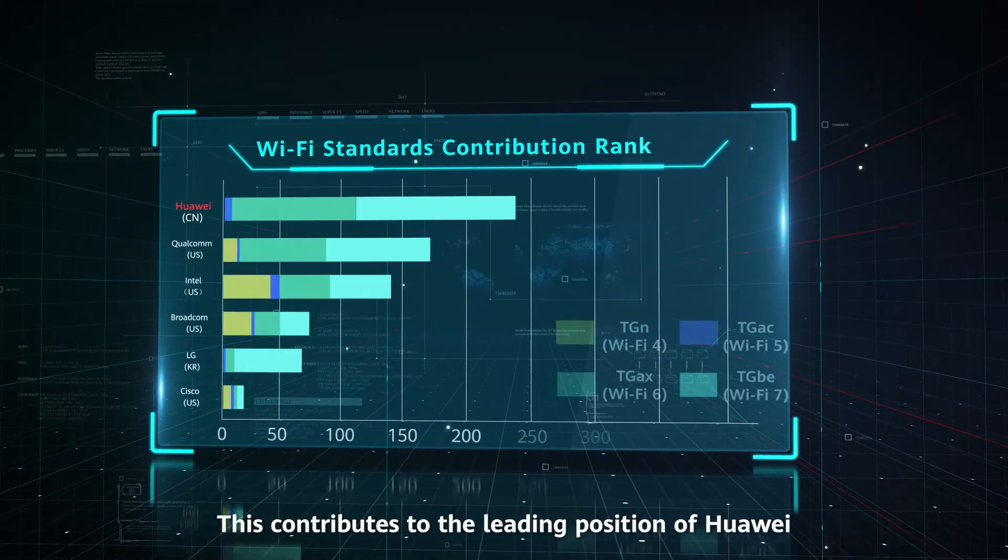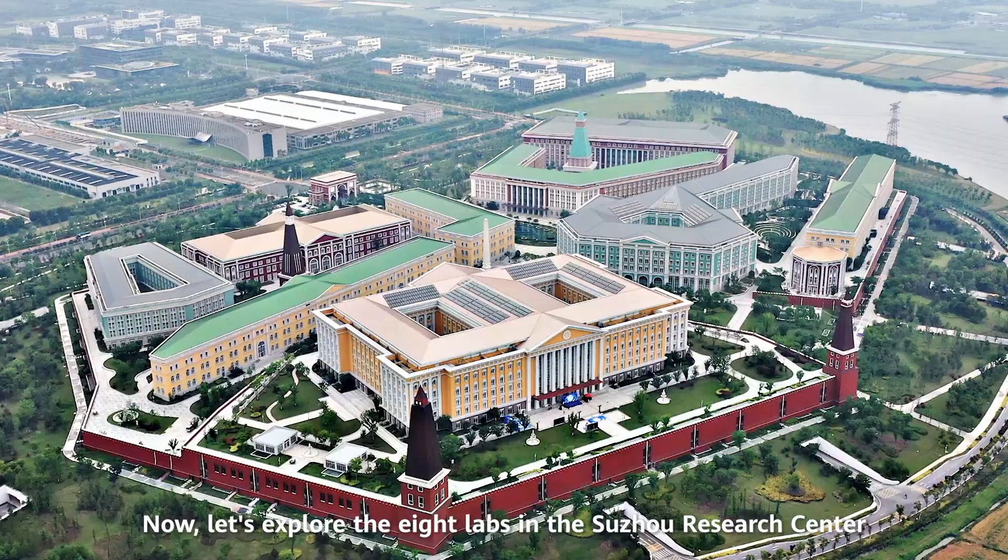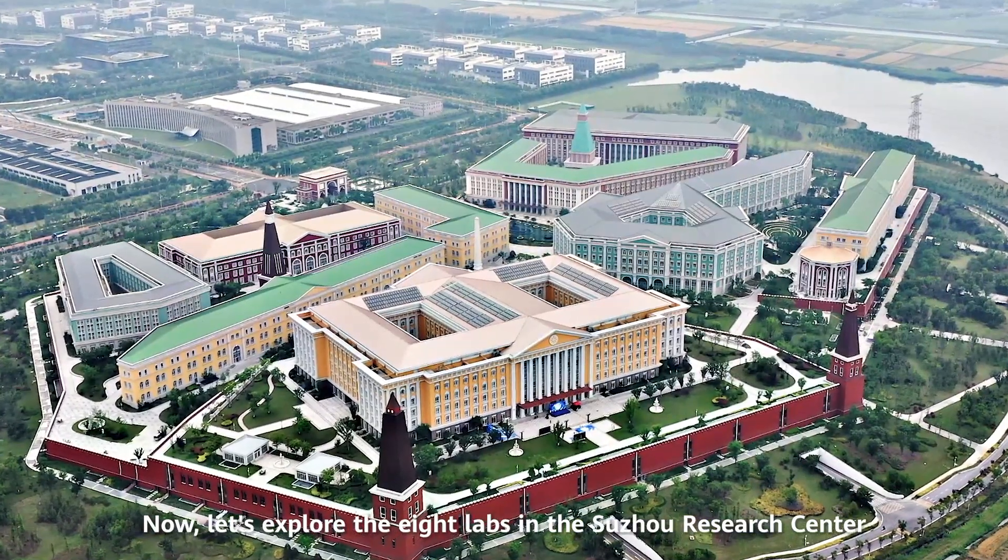This contributes to the leading position of Huawei in Wi-Fi standards. Now, let's explore the eight labs in the Suzhou Research Center.